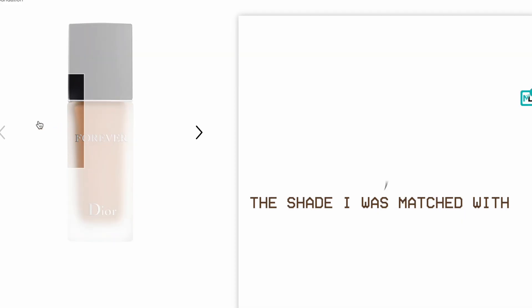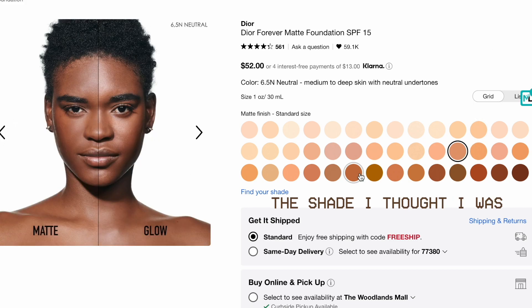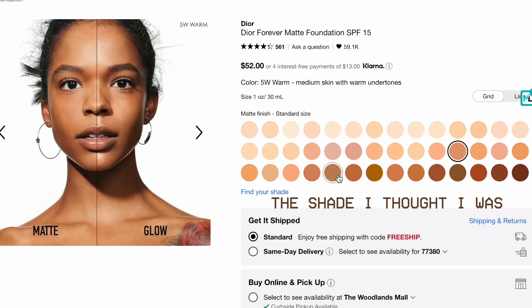I ordered it online at Sephora and actually selected a shade that was maybe three or four shades darker. The swatches you see online are nothing like how they turn up on your skin. To me, that's not necessarily a bad thing because it means there are actually quite a few darker shades than you'd think. I believe there are 40 shades in the range, and I really like that it leans a little darker — I think that's fine.